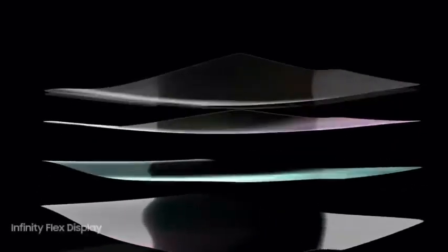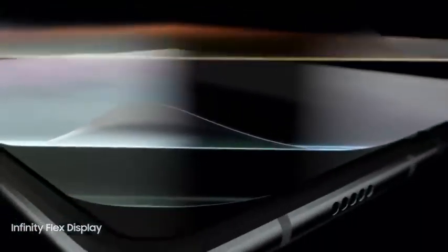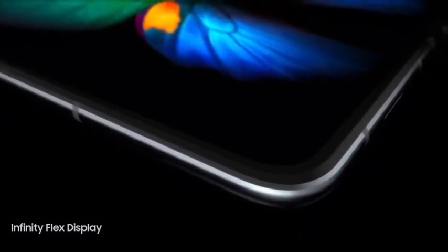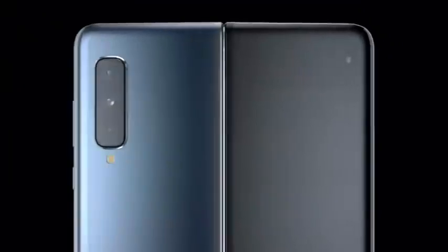Tissue-thin layers of unique polymer materials have been finely crafted to form an unprecedented level of screen flexibility while maintaining screen integrity. The result: super cinematic images and ultra-sharp content for a rich viewing experience.